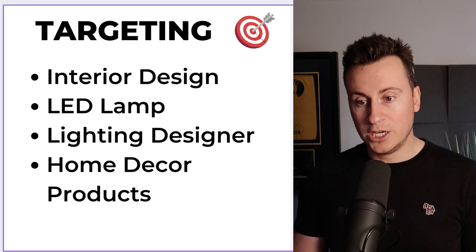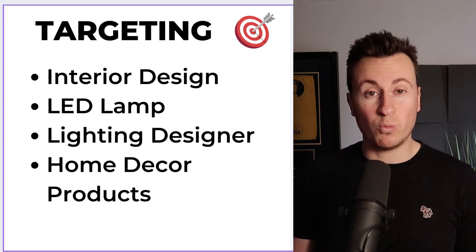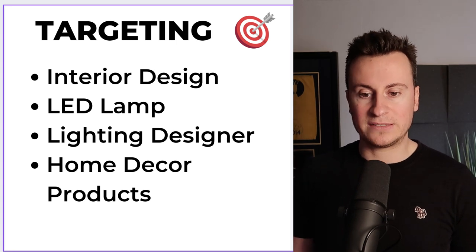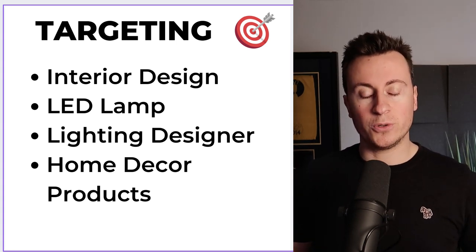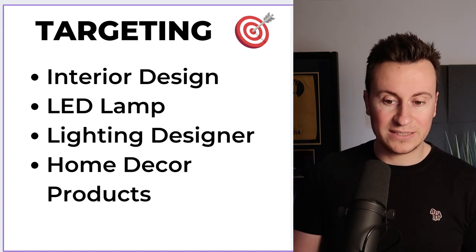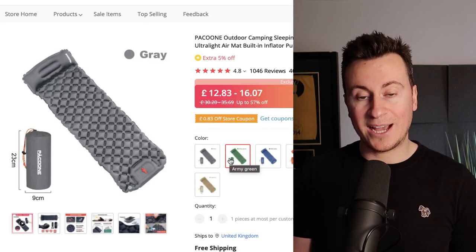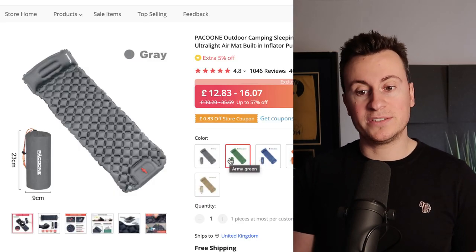As for tags, there's quite a lot of scope because there are so many different applications — Christmas when we get that far, events, parties, weddings, which I believe would be a massive one for this. In terms of generic terms for the average person who just wants it in their home, go for things like interior design, LED lamp, lighting, designer, and home decor.